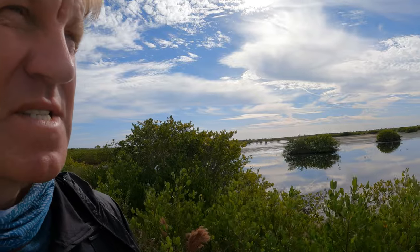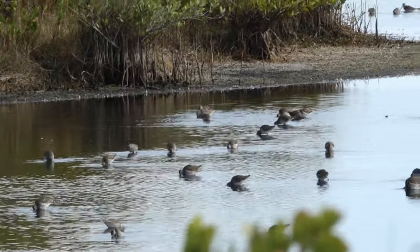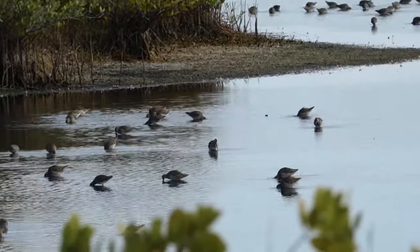All these mudflats are full of birds, full of shorebirds. Look at all these dowitchers there — they're long-billed.